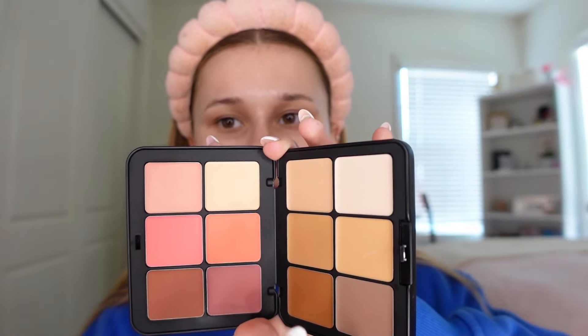I guess the first thing is foundation. These are the foundation shades, and I'm pretty sure I'm gonna have to mix a couple shades, but we will see. I'm gonna go ahead and swatch them on my face. That one's too orange. Maybe I should just do the lightest shade — that's too light. So yeah, we will definitely have to mix here.